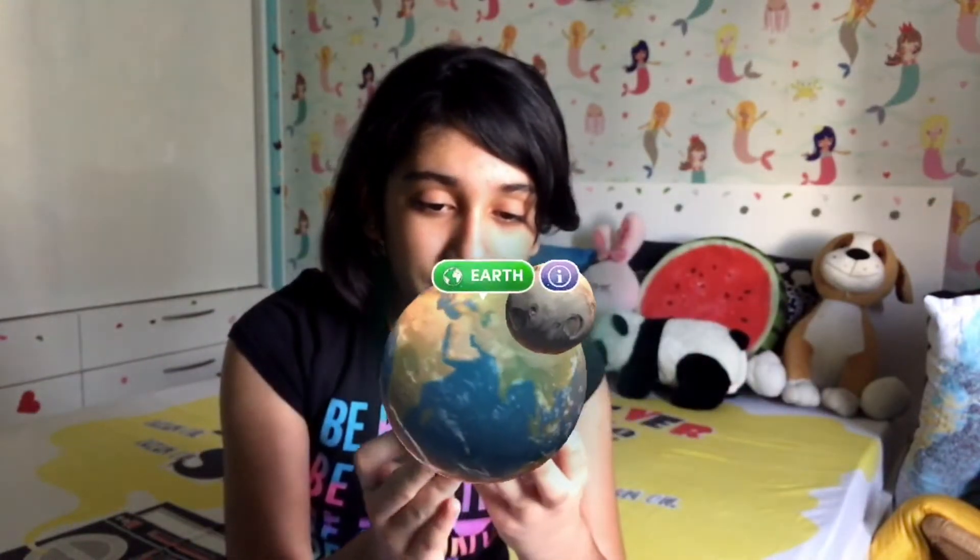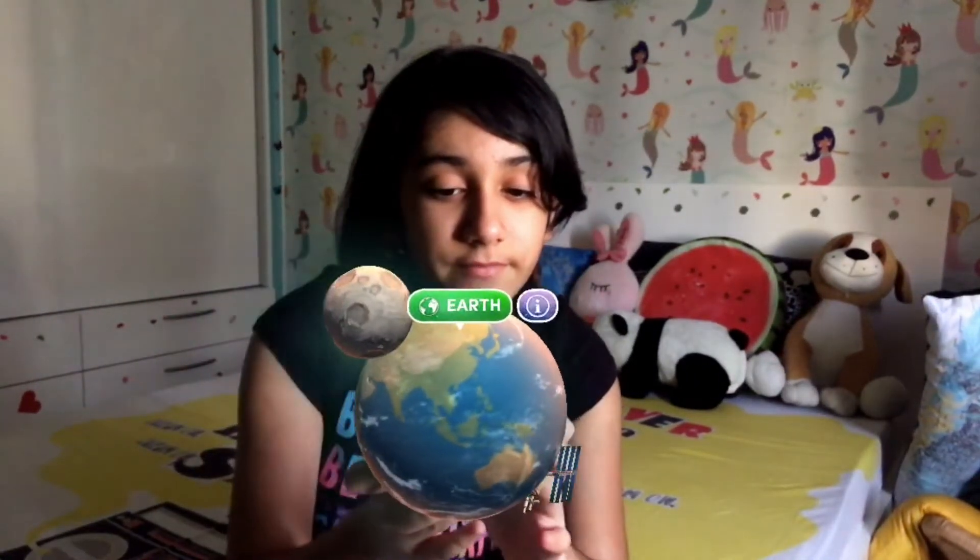And now comes the planet we live in — our Earth. Just see how beautiful it looks from space. Earth is the fifth largest planet in our solar system. It is rich in nitrogen and 70% of Earth's surface is covered in water, making it just perfect for living. Look at that moon, and you can also see the man-made satellite — it's the International Space Station. Astronauts go there to study space.